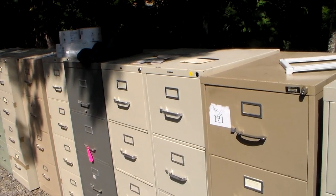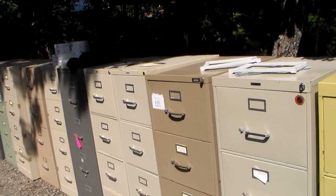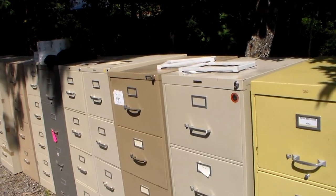So I bought all these sight unseen, other than pictures. If you can get the pictures, fine. If you can go in person, that's even better — you can actually look and see what you want.